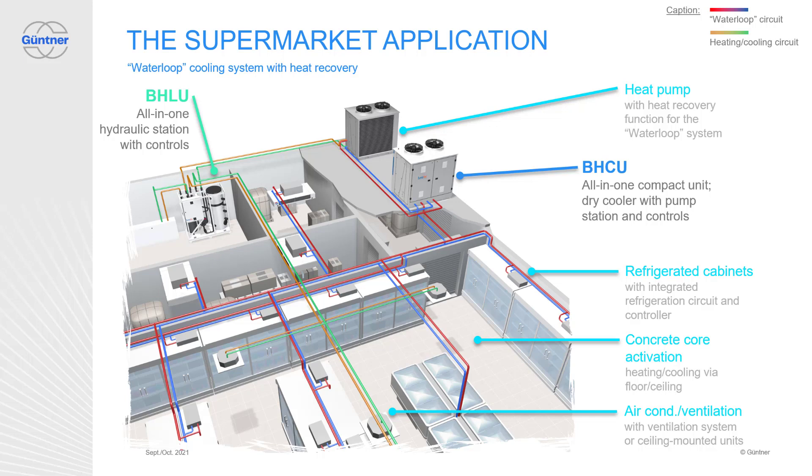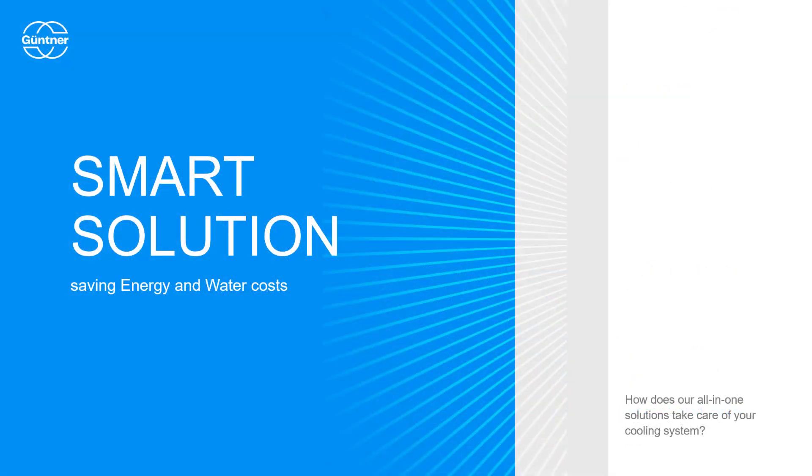This concept has big advantages for the end customer and the application. Everything is modular and highly standardized. When speaking about shop conversions, the conversion times are super short — no downtime, no missed sales. The Waterloop is super flexible to adapt to available space, and it is a reliable and fail-safe system. And how to be sustainable? With smart solutions, for sure.